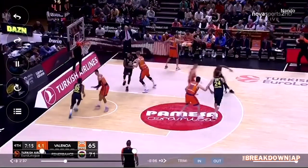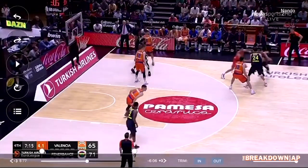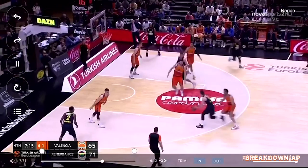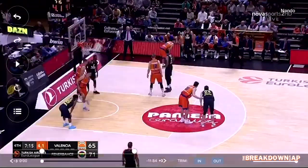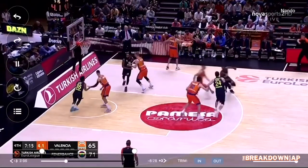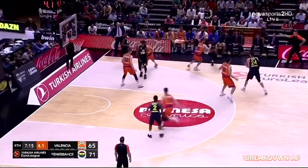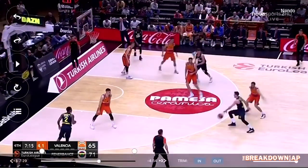The ball inbounds to Vesely, and Nando's going to get the handoff right here. Now we've got three seconds left on the shot clock, so Nando's got to work quick. That little move he pulled right there is about as highly skilled as you can get. You see the defender freezes when Nando brings those two steps like he's going to shoot and pull up.